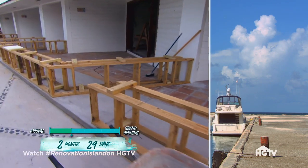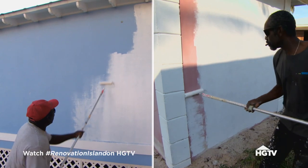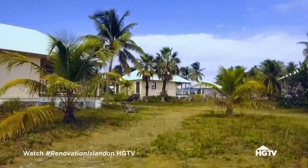With the shipment delay, we can't start prepping for tile like we planned, so we diverted our labor to start work on the exterior painting. We plan to paint the entire resort white, including all 22 villas.